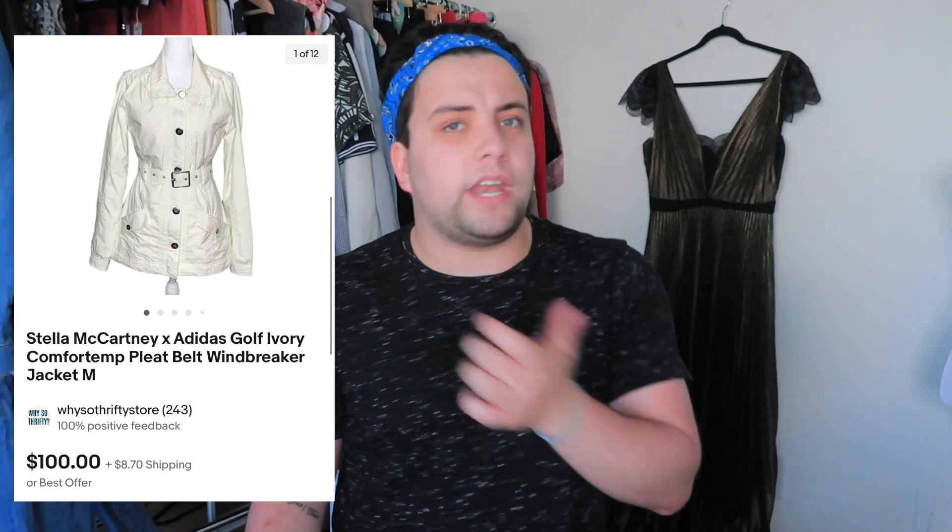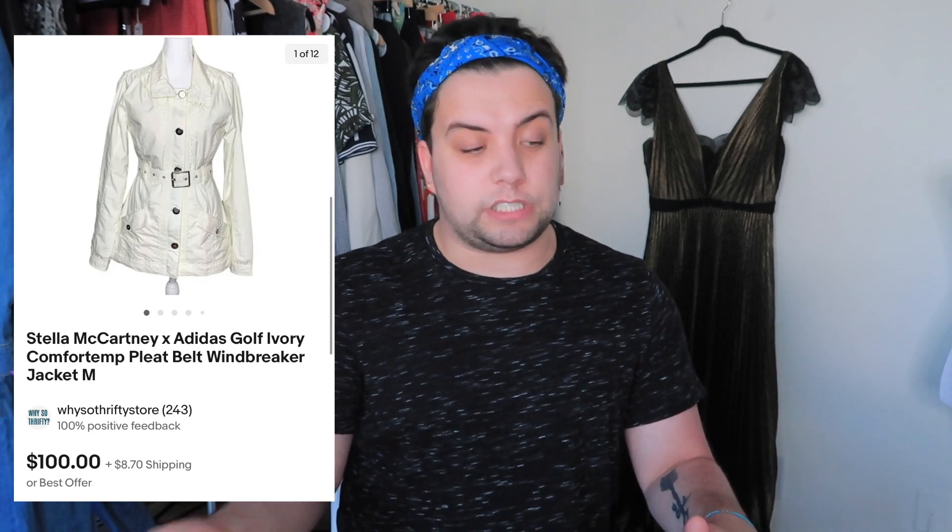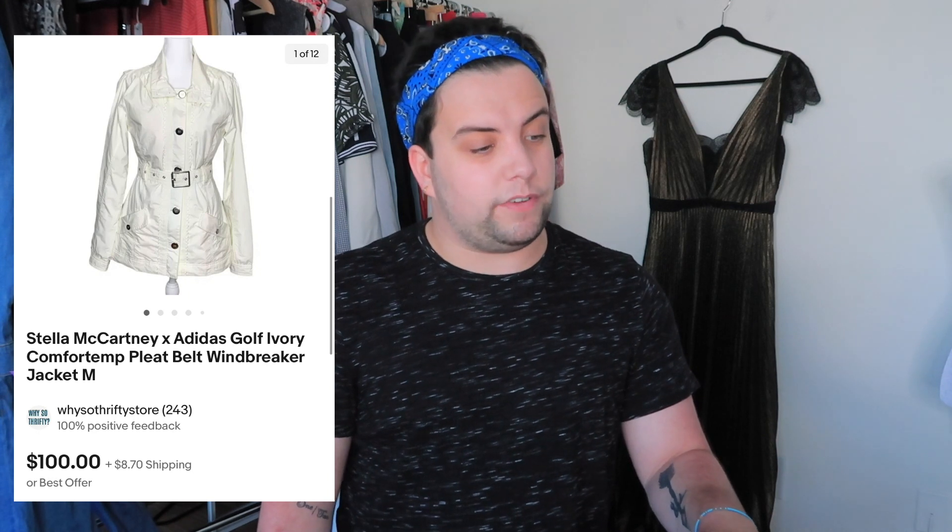This is a Stella McCartney Adidas jacket. I got this on WhatNot at a show and paid $51.71 because I believed in it and wanted to support a friend. I sold it for $111.60 and made $26.88 after fees. I wanted to support a friend and still made a profit — that's great.